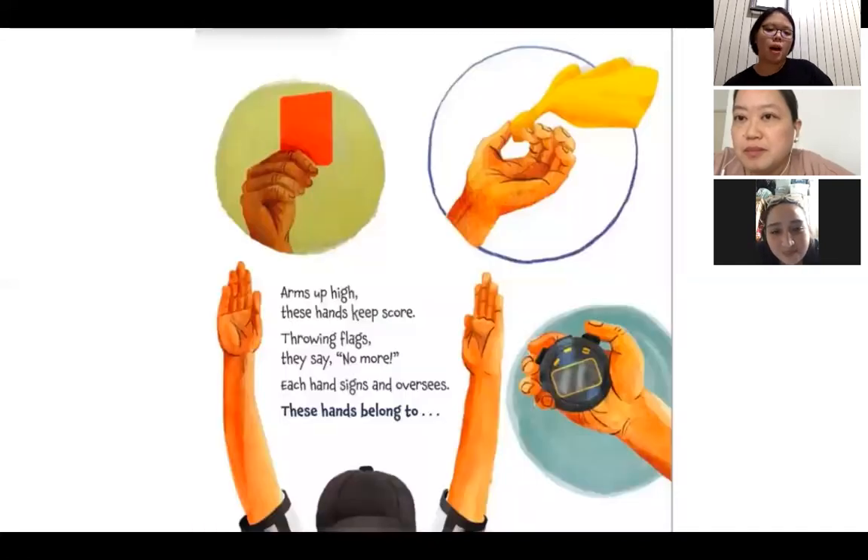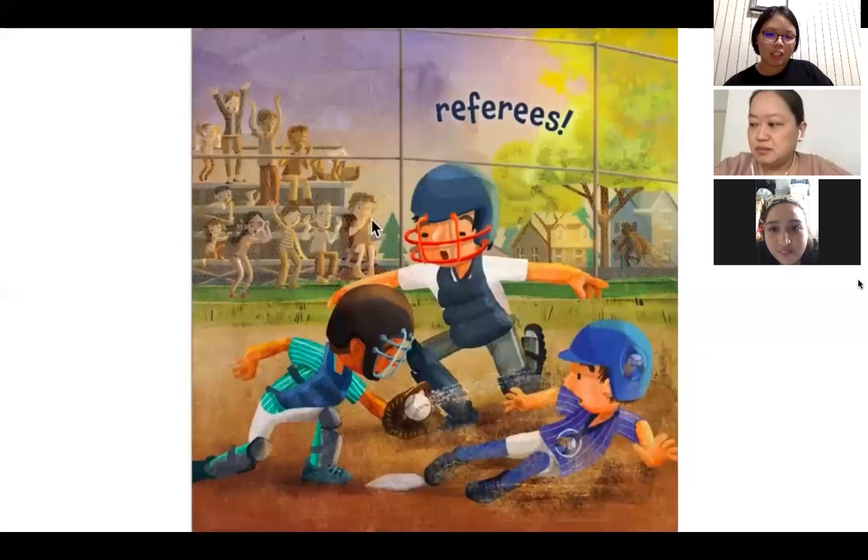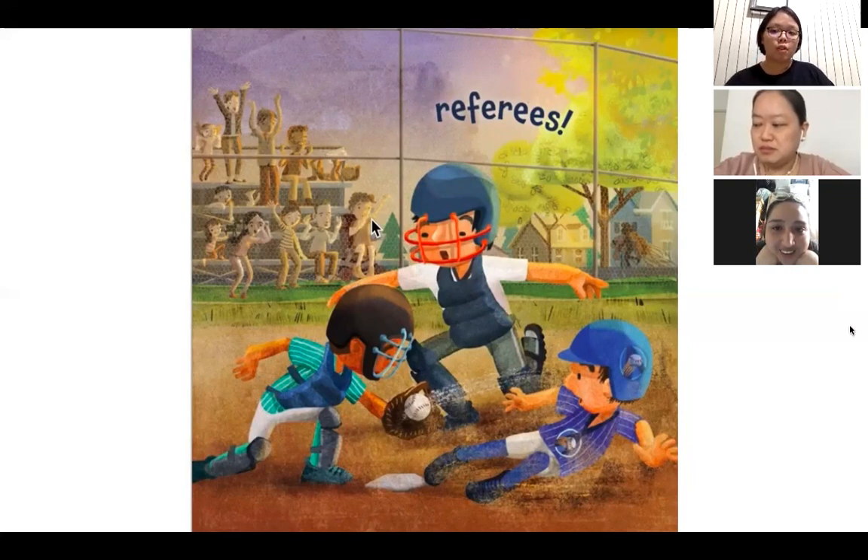Arms up high, these hands keep score. Throwing flags, they say no more. Each hand signs and oversees. These hands belong to referees. Referees are the people you see during sports games — they make sure that the players are safe and following the rules of the game.